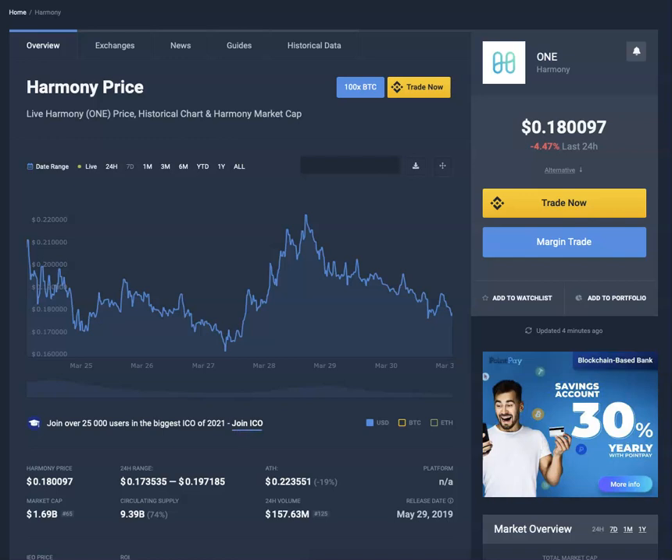Welcome to Mr. Dongle's channel, it is I, Mr. Dongles. Today is March 31st, 2021. As always, this is not financial advice and I do this for entertainment purposes only.